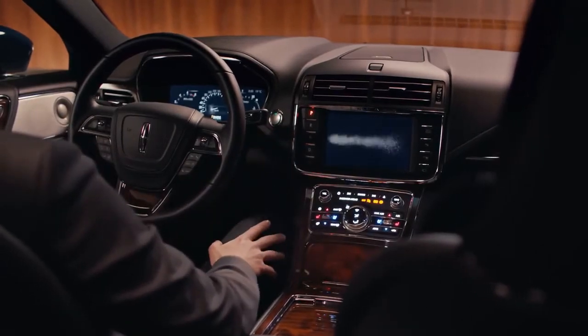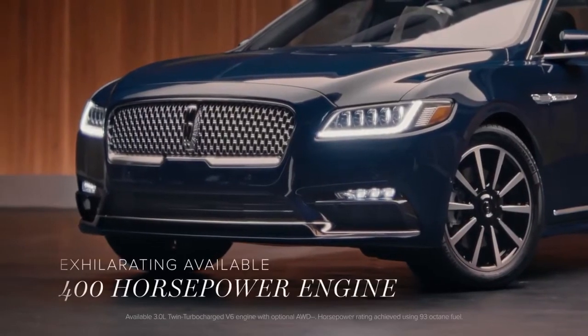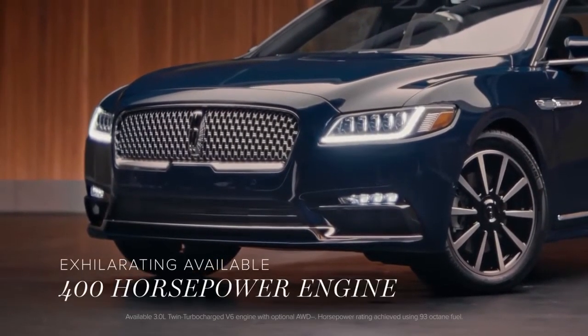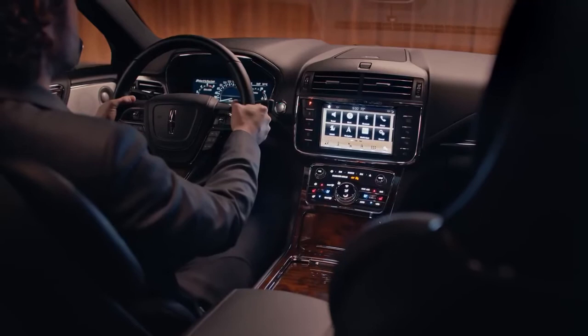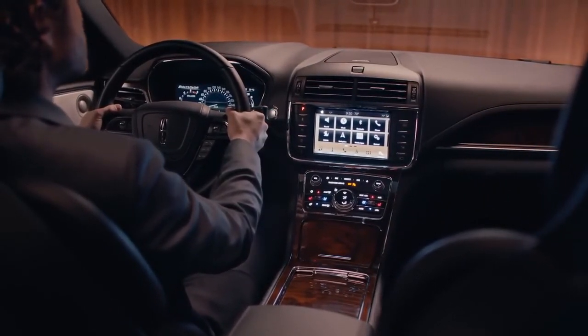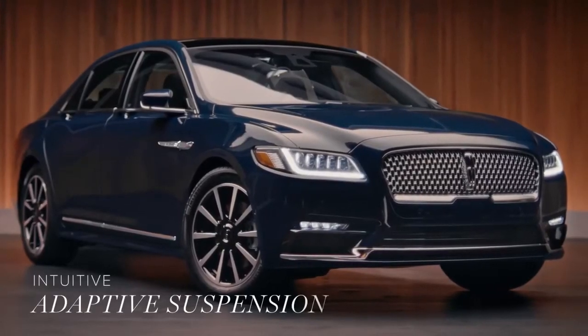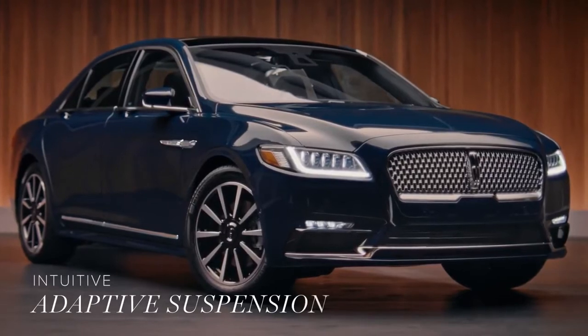With its responsive available 400 horsepower engine, Continental is a truly exhilarating experience. Designed to ensure a fluid ride and a connection with the road, your Continental includes drive controls that tune the suspension to outside conditions as well as your mood.